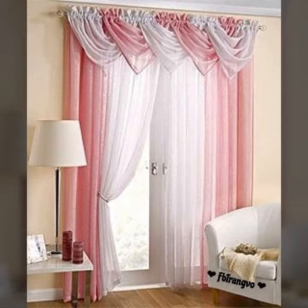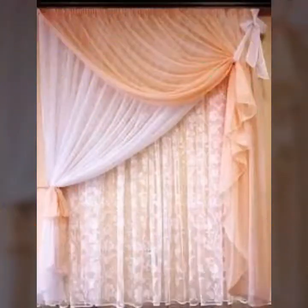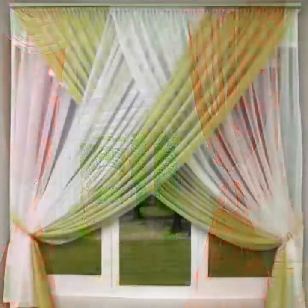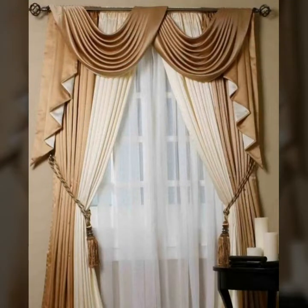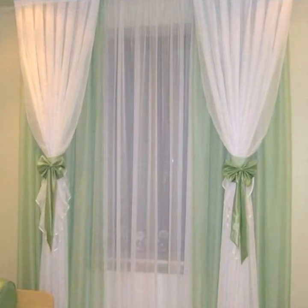Who does not love silky, beautiful, trendy and latest designed curtains? I think you would agree that almost everyone loves to have beautiful curtains inside the house — living room, bedroom, all rooms and windows, doors. All duplex houses have this setting and beautiful curtains.